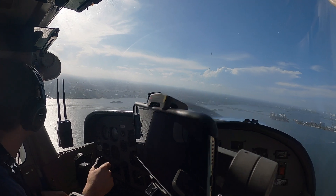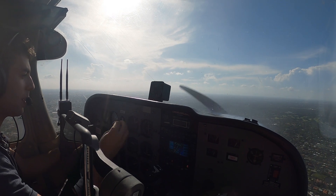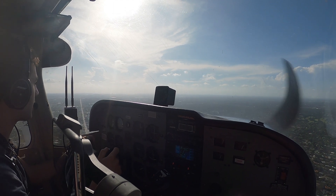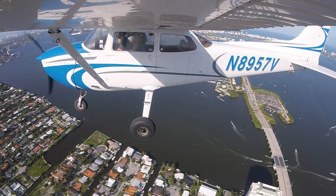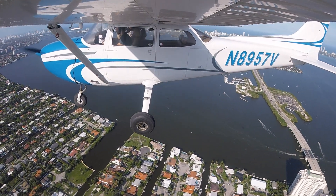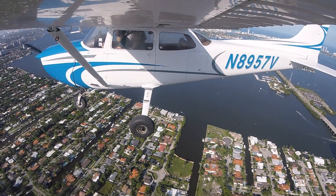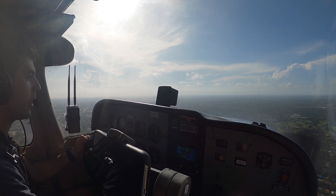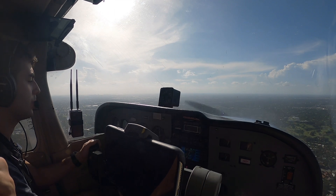Let's go fly over to my school. Cool. Alright. Opa-locka Tower — Skyhawk 890 57 Victor is five miles to the southeast. We're going to be circling here for a minute and then we'd like to come in for touch and goes. November 895 57 Victor, Opa-locka Tower, good afternoon. Make right traffic for runway nine right whenever you're ready. Okay, we'll make right traffic for nine right when we're ready, 57 Victor.